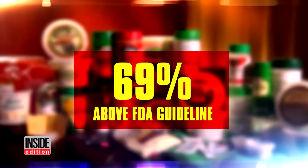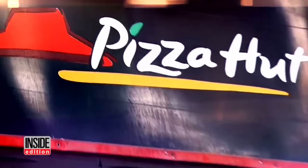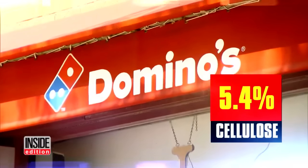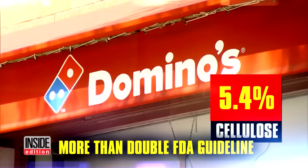69% of the cheese we tested had more than the FDA recommends. A sample from Pizza Hut had 4.9%, and one at Domino's came in at 5.4% cellulose filler — more than double the FDA guideline.